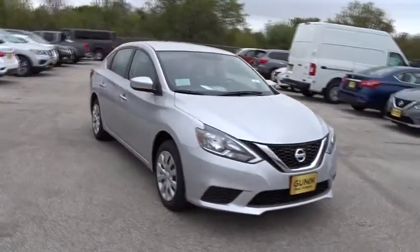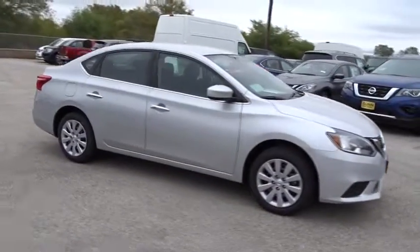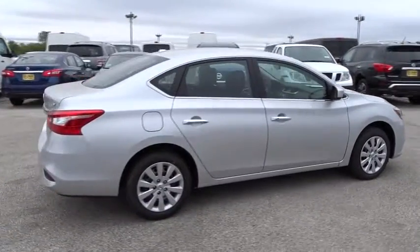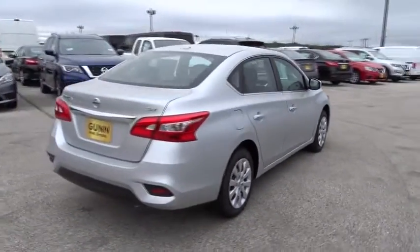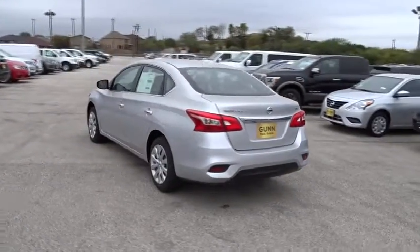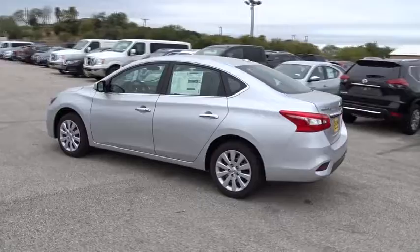The 2017 Nissan Sentra, with its spacious and versatile interior and stellar 34 miles per gallon fuel efficiency, the Nissan Sentra is the obvious choice for anyone who wants to enjoy a stylish and comfortable ride.